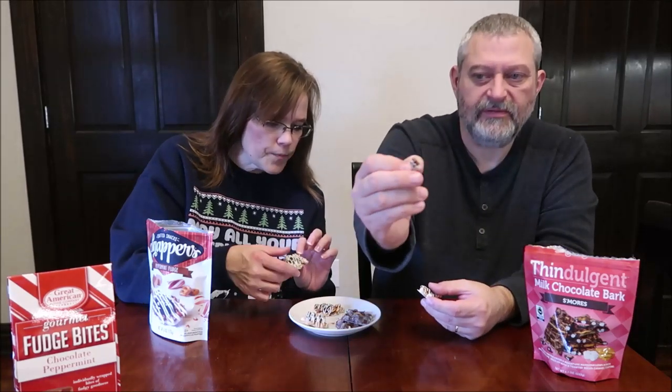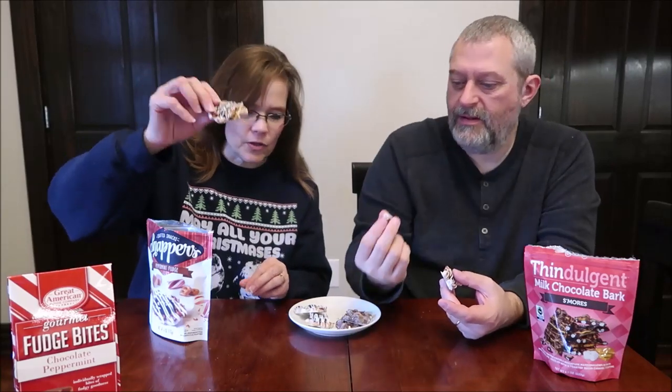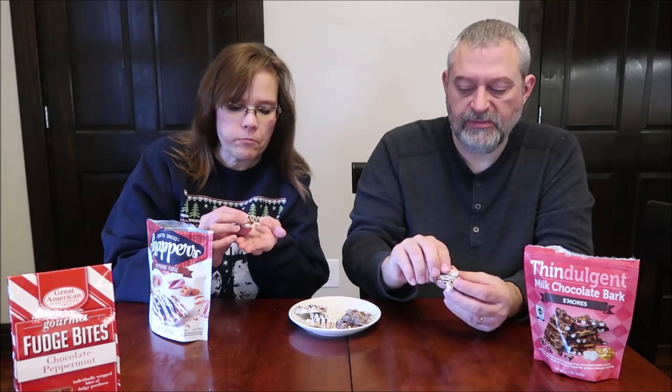These are literally miniature pretzels — that's how big they are. They're adorable. It's got like a little dollop of chocolate fudge in the middle. The pretzels are very salty. That is so delicious. You do get a slight mint flavor, but it's not super bold — it's just the right amount.